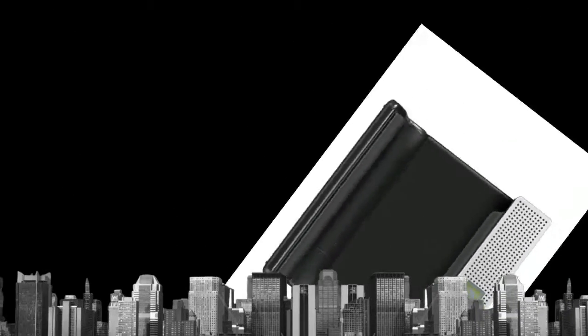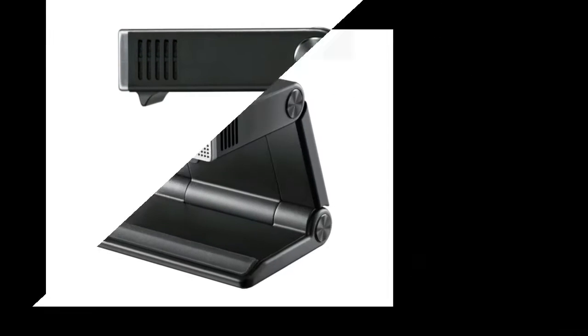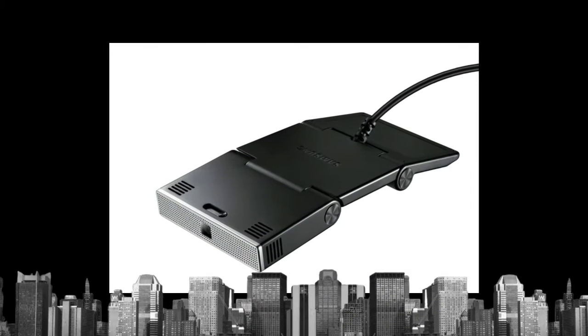It also supports the virtual mirror for the fitness app. This TV will let you perform a variety of commands, like change the channel and raise or lower the volume.